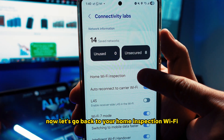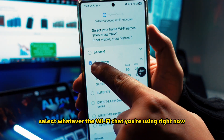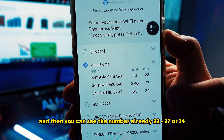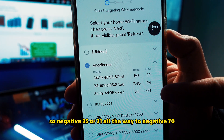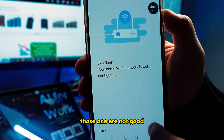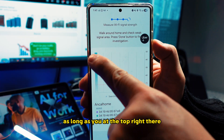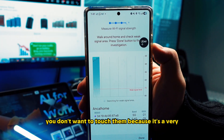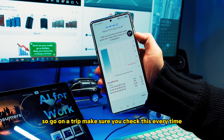Now let's go back to the home Wi-Fi inspection. Press Start, select whatever Wi-Fi you're using right now, and you can see the numbers: negative 22, negative 27, or negative 34, which is much better. Negative 35 or negative 31 all the way down to negative 70 — those are not good. Make sure you can see your bar at the top; that's much better. At the bottom you don't want to be because that's a very weak signal.